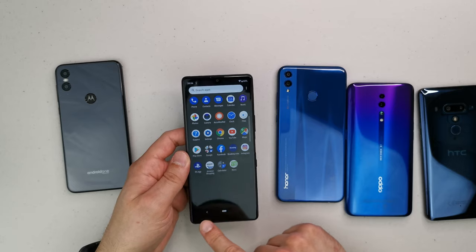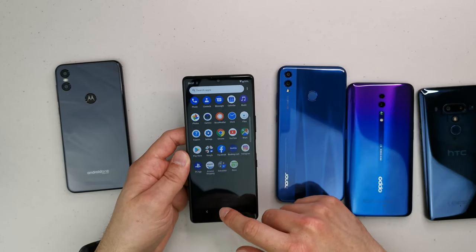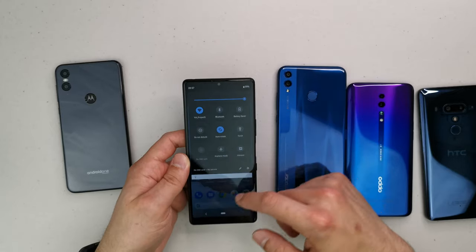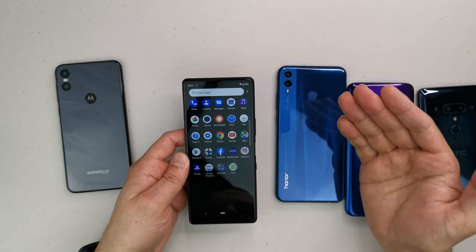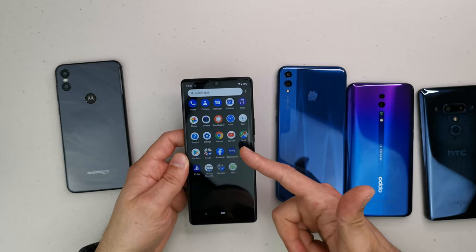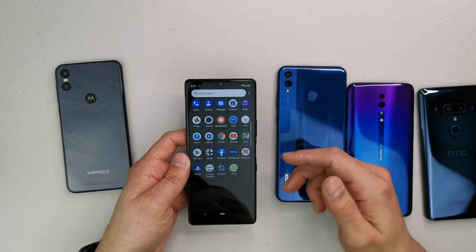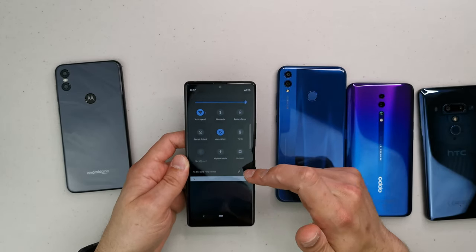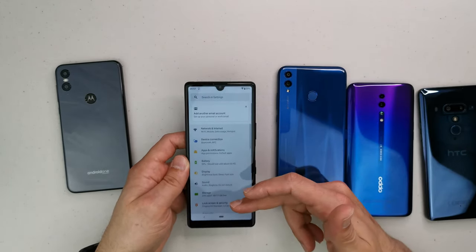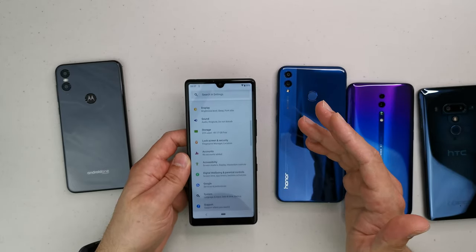The bottom-firing speaker is unfortunately not very good. The only way to navigate the phone seems to be two buttons — no other options whatsoever, and I really don't like that. In terms of software, there's almost no bloat apart from Amazon Shopping and Booking.com. It's one of the cleanest Android builds I've seen. There are some stutters here and there in the settings menu.